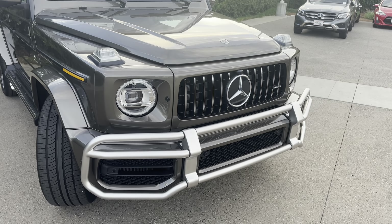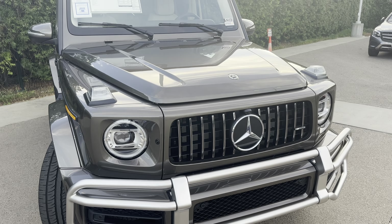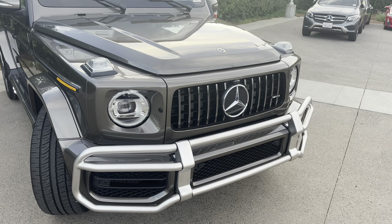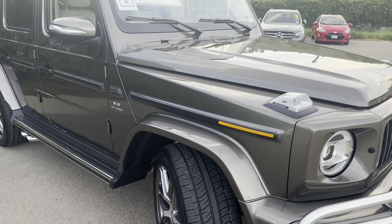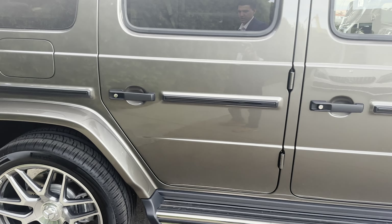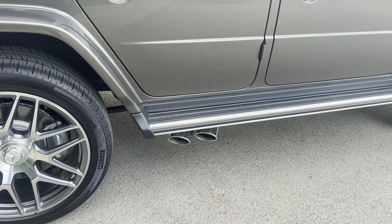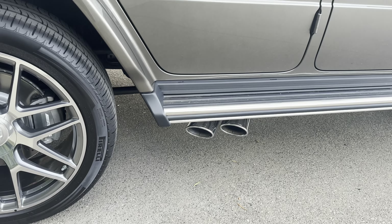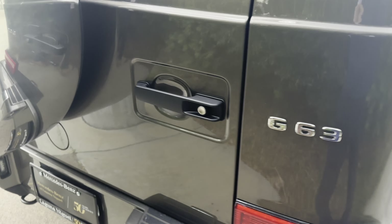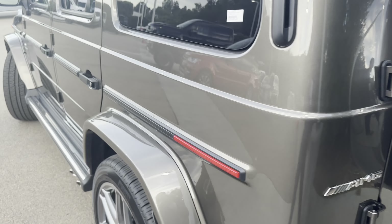So what actually changed on the 2024 G-Wagon compared to 2023? Well, the price changed. They sometimes don't change anything on the car but they still raise the price — so that's what happened. They also introduced a few new different colors, including a matte white that is available right now for custom production.